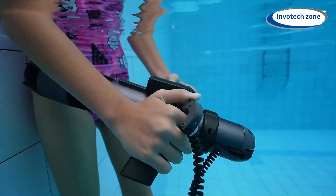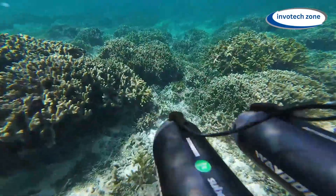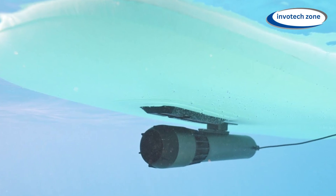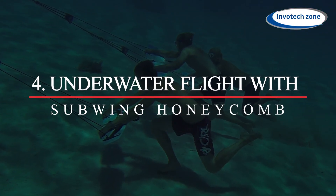The Subnado lets you concentrate on taking in the underwater environment. It offers unmatched fun and excitement whether you're snorkeling at a leisurely pace, exploring the ocean's depths, or just drifting around in a pool. Its lightweight construction and small dimensions allow you to carry it with you on any aquatic activity.